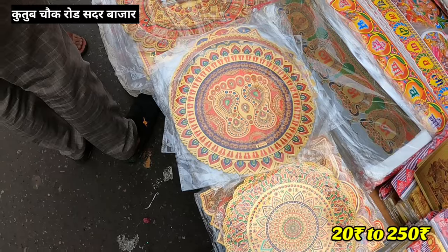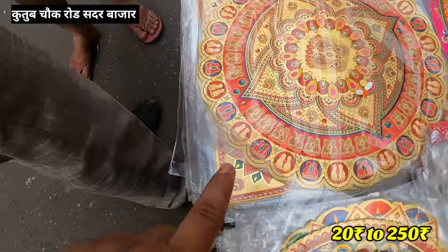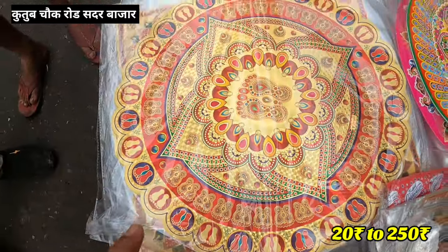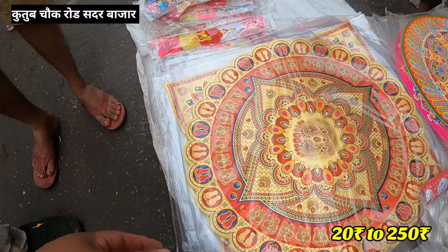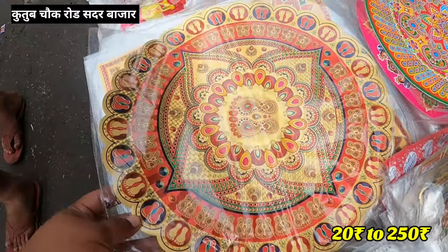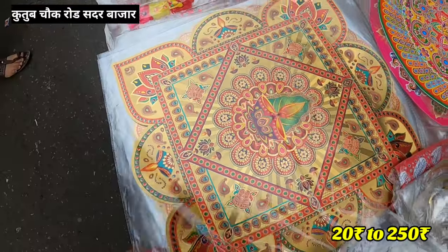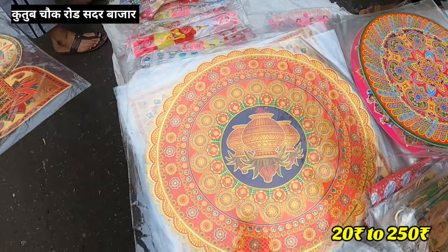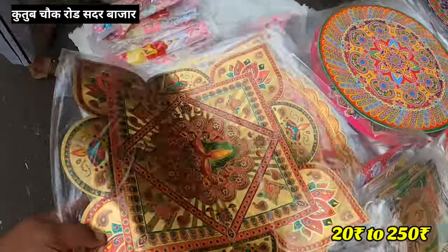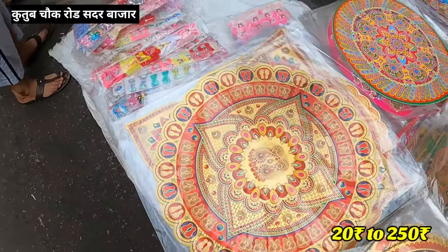If you have a big size, you will get a small size. This is 200 rupees, and you can see that it is 5 pieces. This is 15 inches. This is a beautiful design. This is a golden shade. On the side, it is 5 pieces. This is a good one.